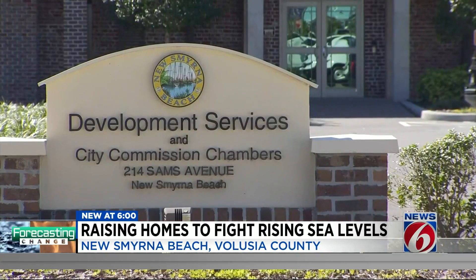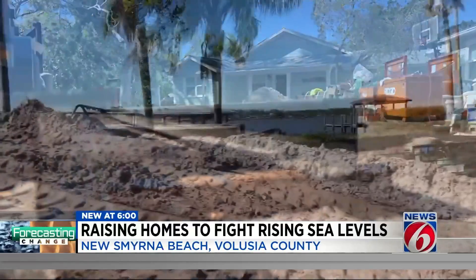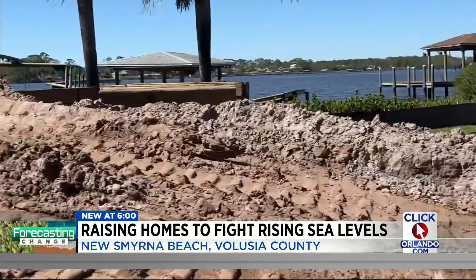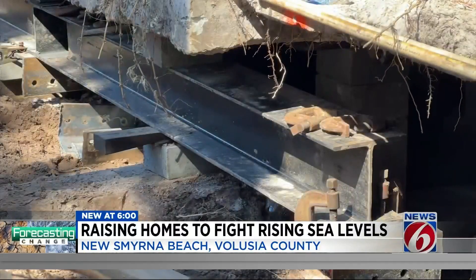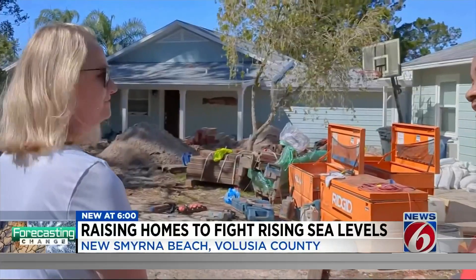City engineer Kyle Fegley said construction is finally underway after nine homes were selected based on the recurrence of flooding and damages, and there will be another chance for others to try and get help. Volusia County will be holding a public meeting next Wednesday in Daytona Beach for future residents who want to apply for the grant.